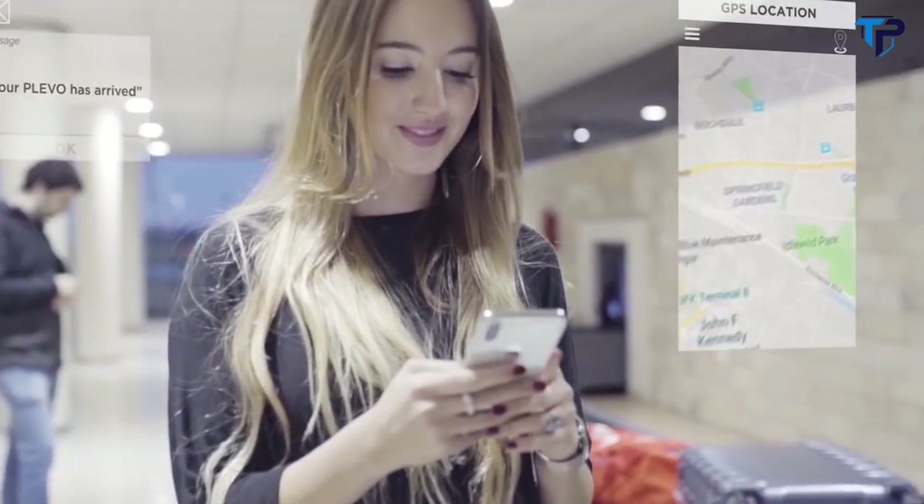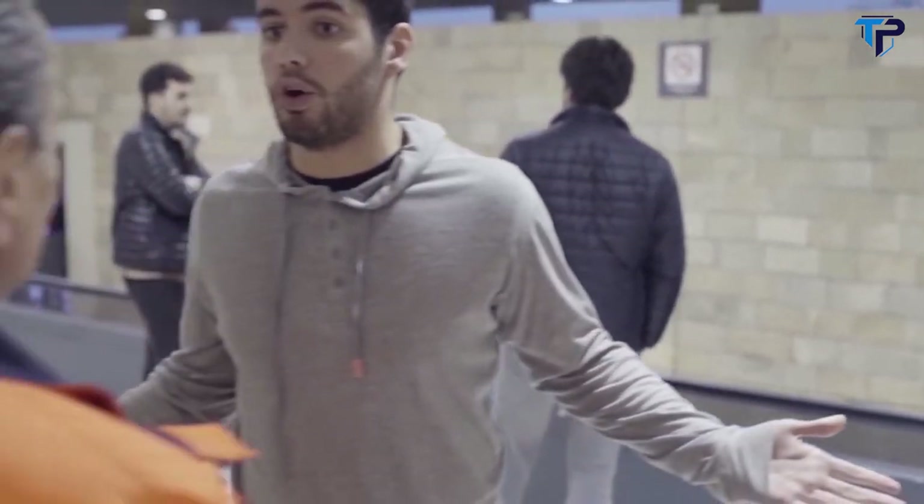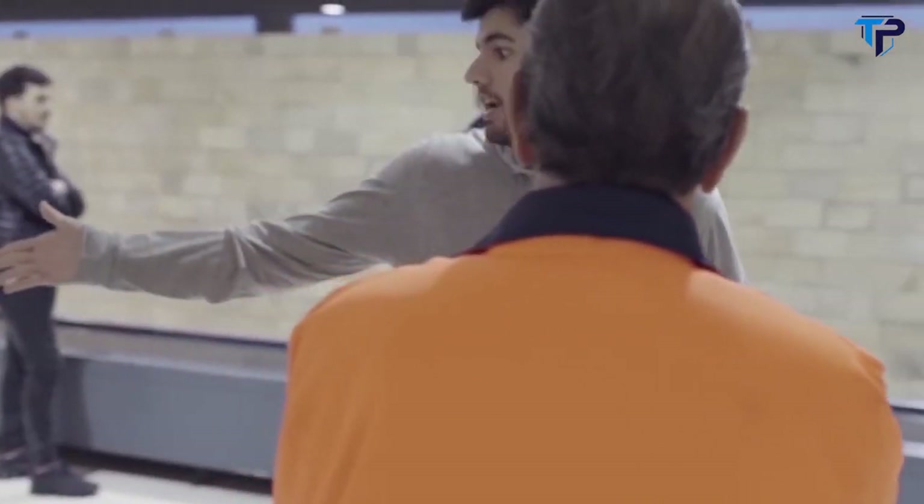Distance alerts let you know when your luggage is coming to you at the carousel, so you can always keep track of your belongings. Don't waste any more of your valuable time discussing with airport staff.